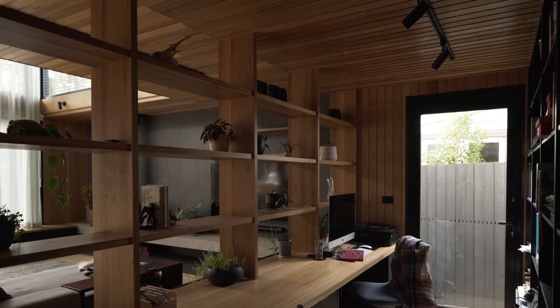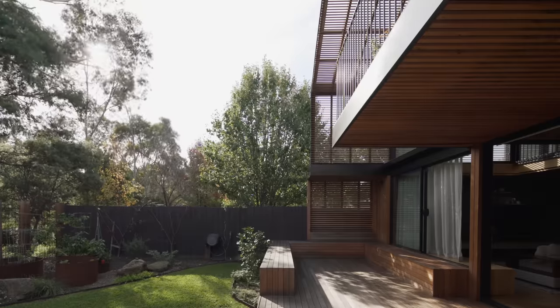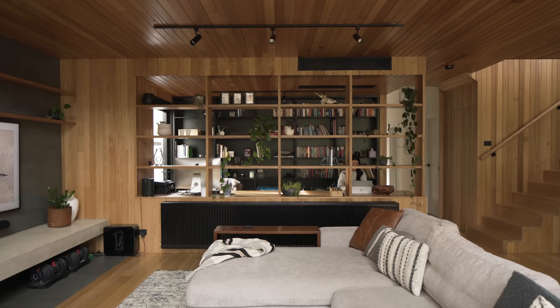Our clients are a family of five with three primary school-aged children and they're real outdoorsy people who really love camping and bike riding. We really wanted this house to embody their affinity for nature and the natural environment. Their brief was to have a bigger house that would allow them to grow as the kids got older, allow them to come together but also seek their own space. They also wanted the ability to work from home — we designed this a few years ago pre-COVID, so who would know how important that would be now.